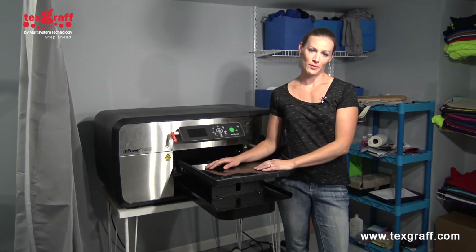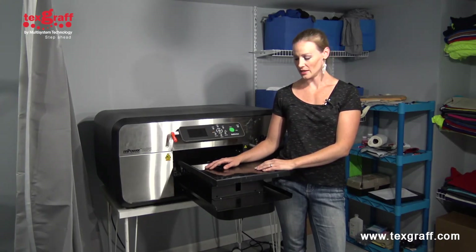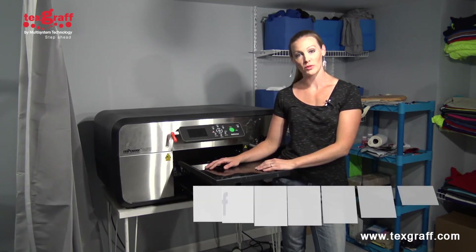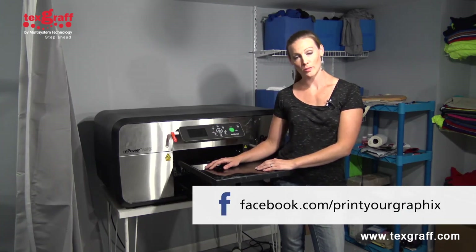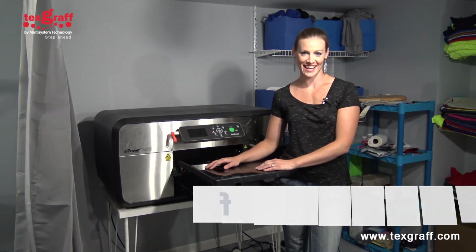Thanks again for coming out and taking a look at my business. I hope you guys enjoyed it and learned a little bit about some of the options for doing DTG printing at home. If you want to check out me or my business, my Facebook page is facebook.com/printyourgraphics. Thanks again.